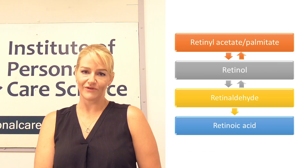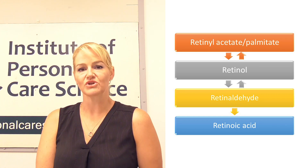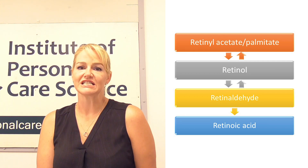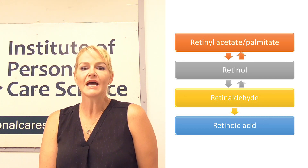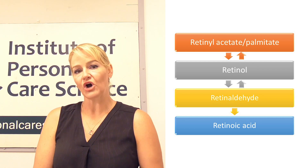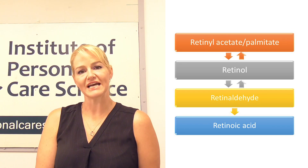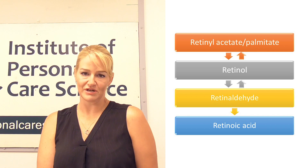Retinol palmitate and retinol are both converted to retinoic acid within the skin, and this helps accelerate cell renewal and cell regeneration, which also helps with collagen synthesis and making the skin appear denser and firmer. Retinol will more easily be converted to retinoic acid, while retinol palmitate needs to be converted to retinol first before it can be converted to retinoic acid and have its benefits in the skin.